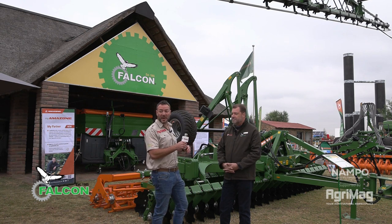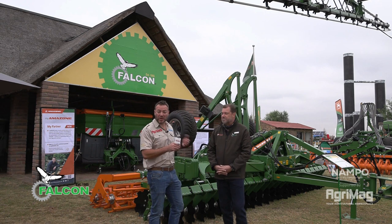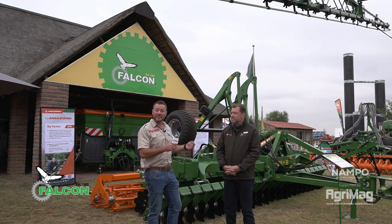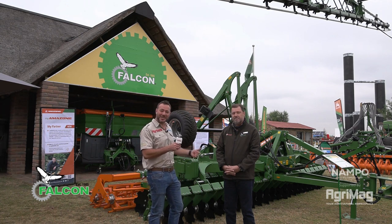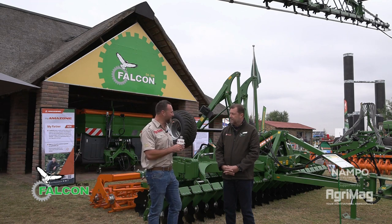Myself and the Agrimac team are going to hang around here. We're going to chat a little bit more about these products they've got at Nampu and also available on their website. Please feel free to come and visit their stand and have a chat with Ruben — he's going to show us a little bit more around. Thanks Ruben, thanks for your time.